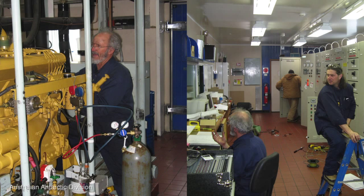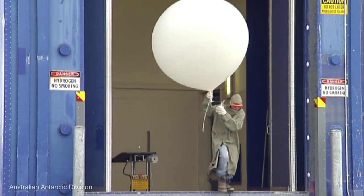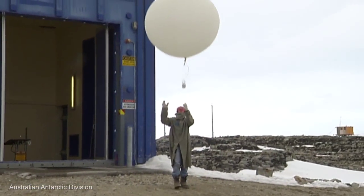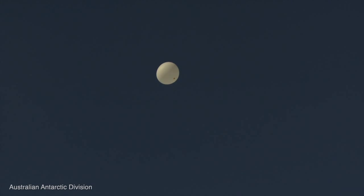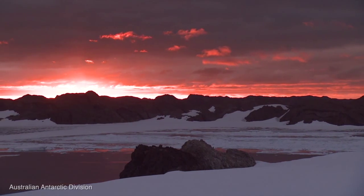Probably one of the more important things is our powerhouse, which provides us with energy around the station, continually running so we don't have any power outages. We also have weather observers. Twice a day they release a weather balloon, and the data obtained from that balloon release is recorded and assists with providing weather forecasts around the world.